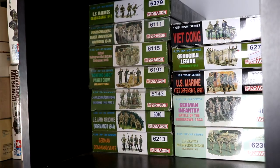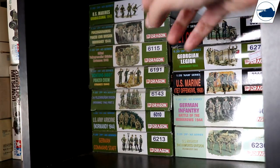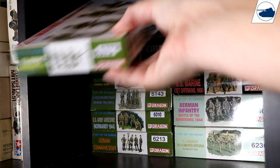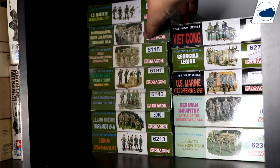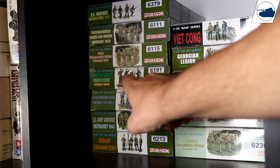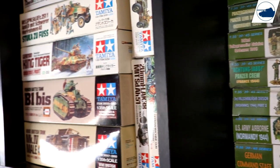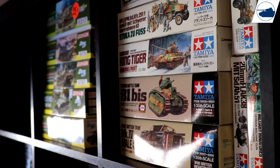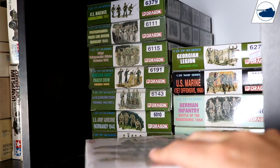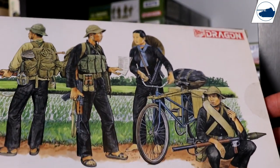A few of you wanted me to show my kit stash, and today I'm going to do that. Starting with these Dragon kits: first up is one set in Guadalcanal with U.S. Marines, another is the Normandy set, and then an Ardennes one in French with a Panzer crew pointing out a plane coming. Another Ardennes one, another Normandy one, a Germany command staff set, and next to that is the Viet Cong set, which I'm going to use for my Bulldog diorama — a pretty nice kit.